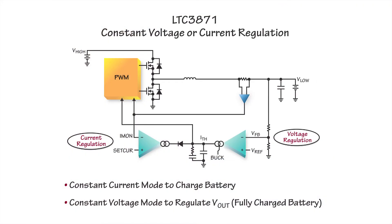This slide shows a simplified block diagram of the LTC3871, with an output voltage loop and an output current loop. When charging a battery, the current loop makes the supply a constant current source first, controlled by the set current pin signal. As soon as the battery is close to being fully charged and its voltage reaches the float voltage, the voltage regulation loop takes over to maintain the float voltage.